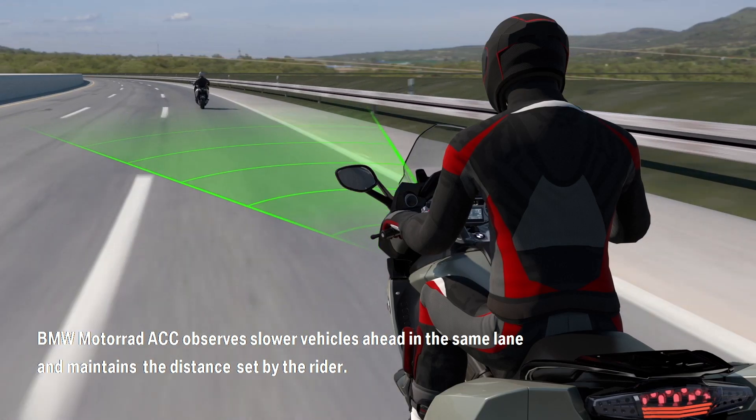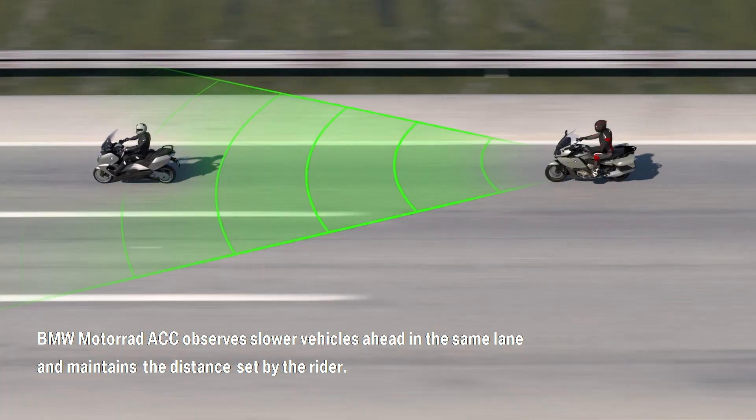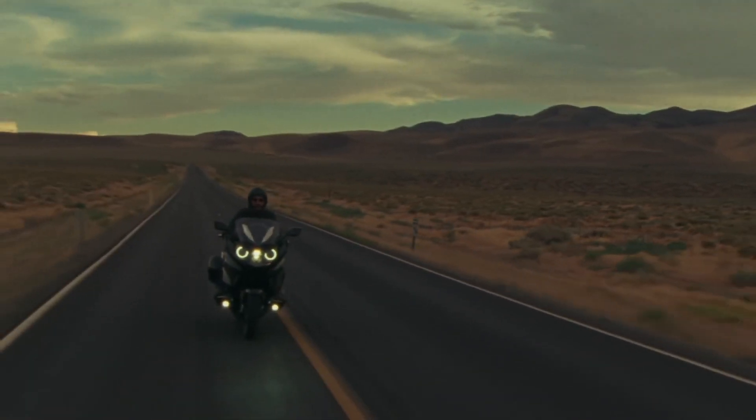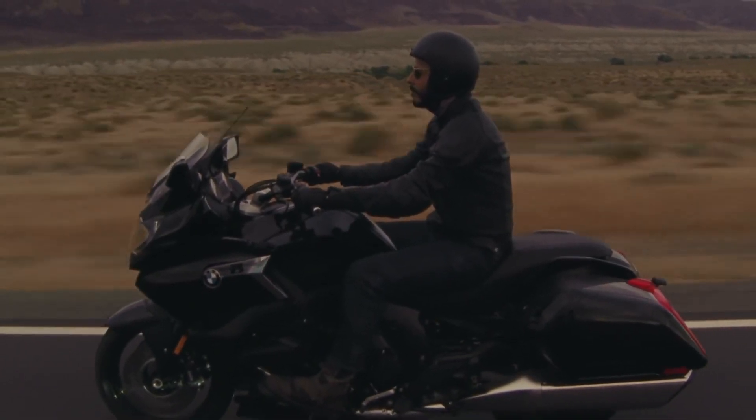There's a sensor mounted at the front which is used to measure that distance. You can also choose between a comfort or dynamic mode, which determines how aggressively the bike accelerates and decelerates. Lastly, it's possible to disable the distance feature so that you can use the cruise control in a more traditional way.